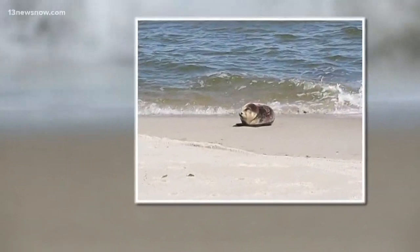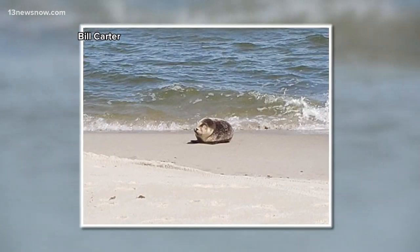13 News Now viewer Bill Carter sent us this photo yesterday of a seal hanging out on Chicks Beach. What we do is evaluate the animals from a distance to try to see if they appear to be healthy. We look at their posture, their body condition, and how alert they are.